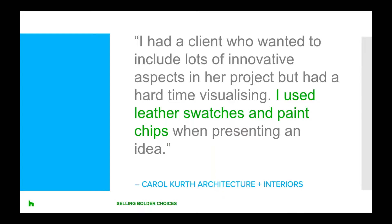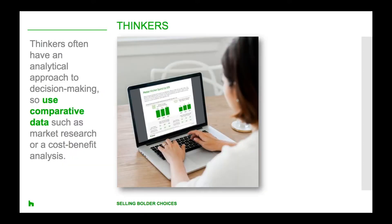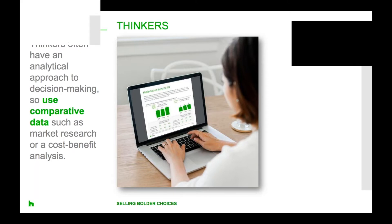If a client is really belaboring a decision, it means it's not right. The second group is called the thinkers. These people are often described as intelligent, logical and academic. They're also often the most difficult to persuade because of their aversion to risk. They often have an analytical approach to decision making, so they'll likely appreciate comparative data — that might include market research or cost-benefit analysis. Since thinkers categorically like to know the risks upfront, you might have a better chance of persuading them if you draw attention to those first.